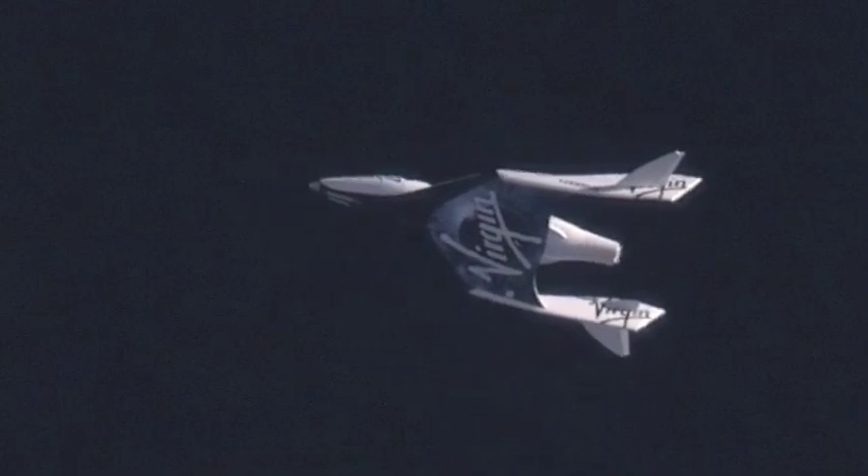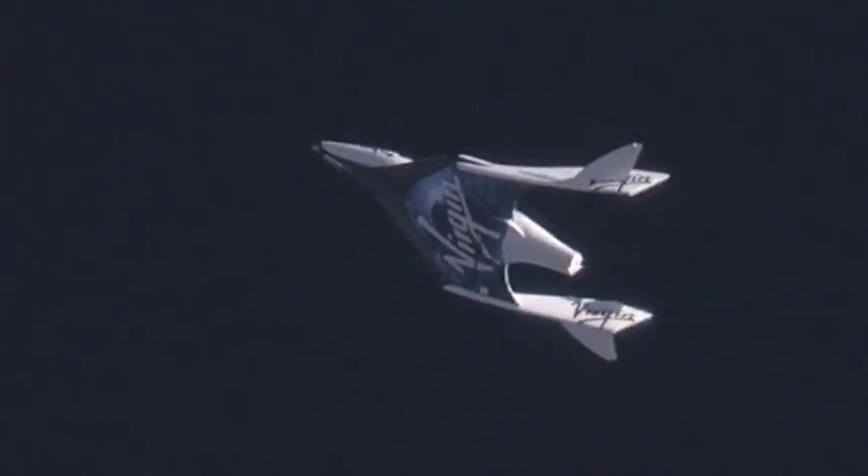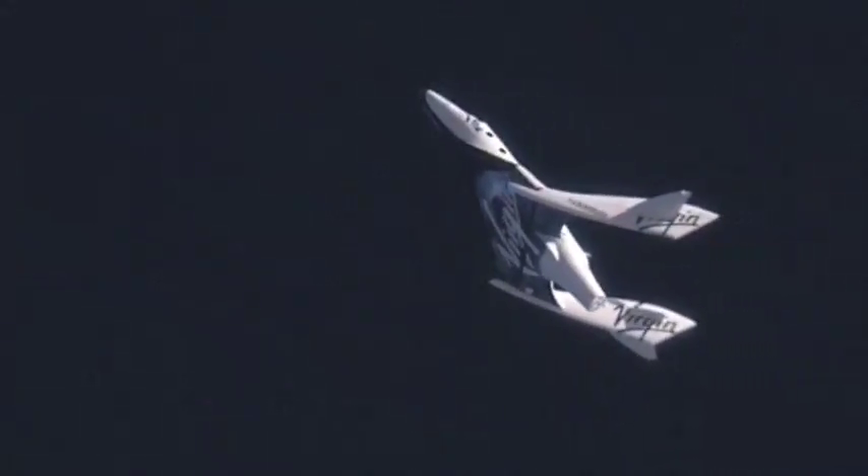Go for Feather. Spaceship from base, cleared for Feather. Copy, cleared for Feather. Feather up. Extending the Feather. Feather's moving. Delta piece. Down.